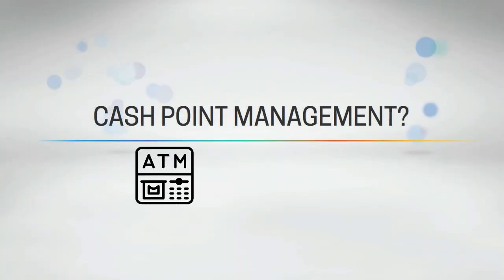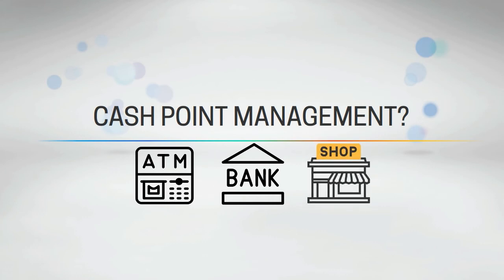If you happen to perform ATM, branch, or retail management services, you can also look at our bank cash management solution, where CWC provides the right tools for the monitoring of cash points, forecasting, and optimization of cash needed for your clients in the banking and retail sector.